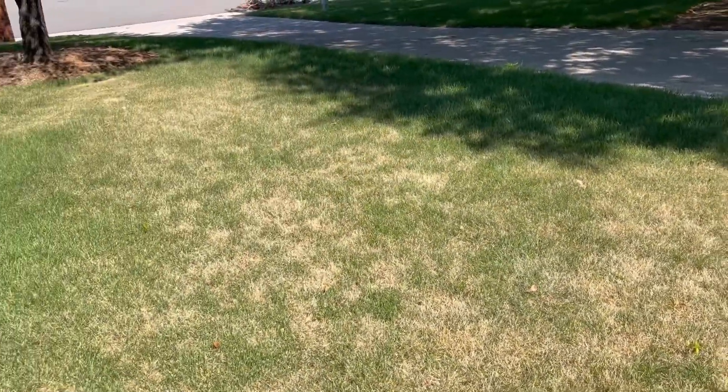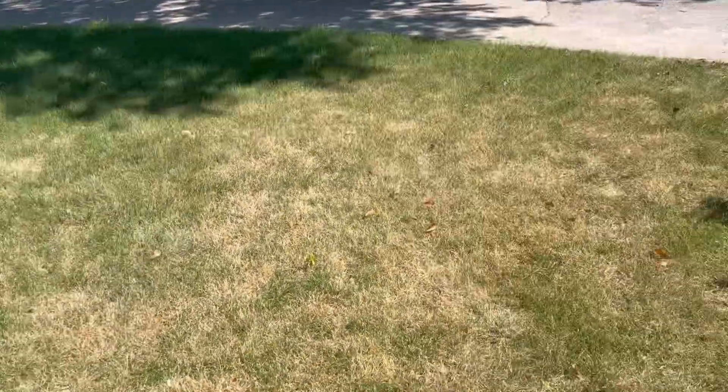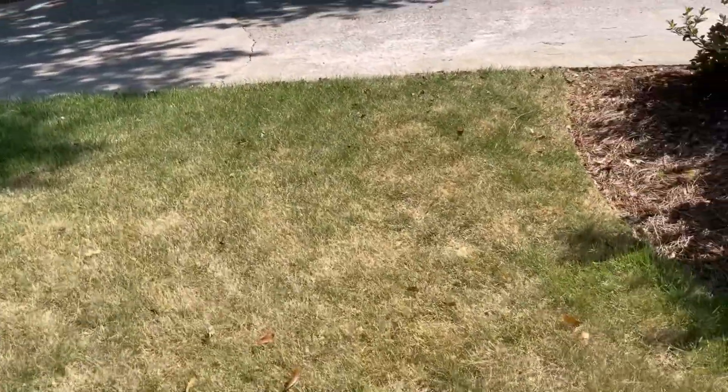If I fertilize this lawn right now, it's not going to help one bit. And it might even make these areas worse.